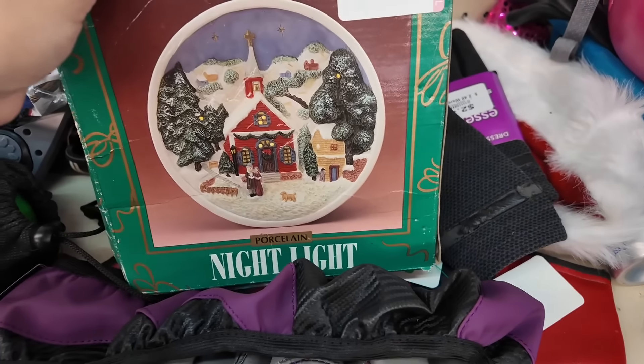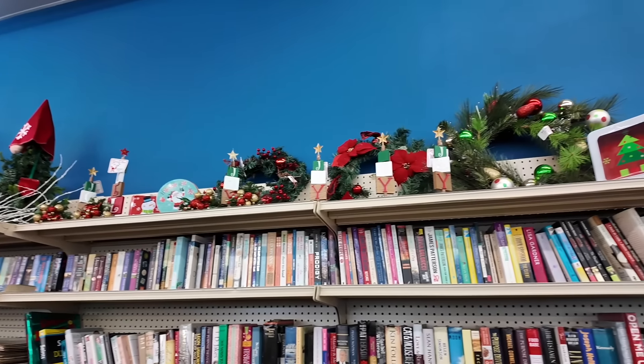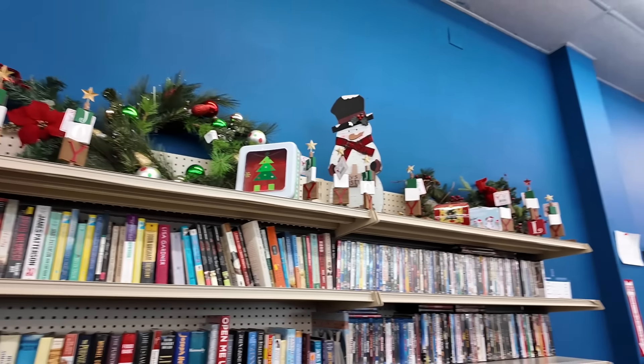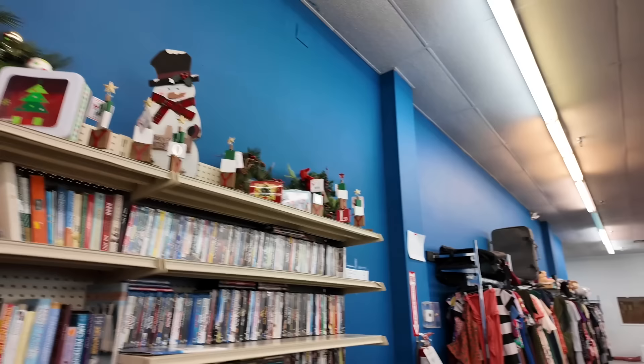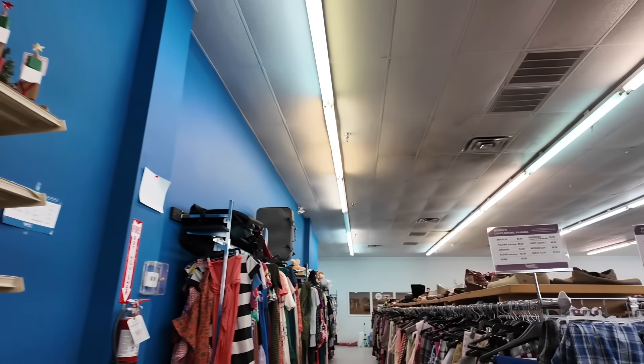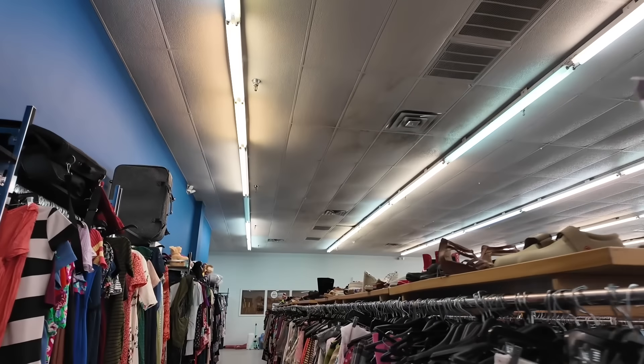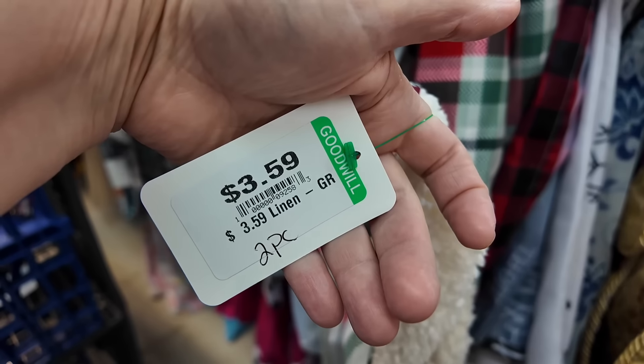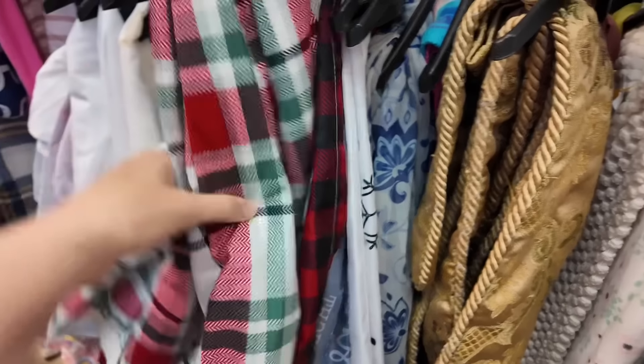The other area I wanted to remind you to check is — always look up. I haven't said this in a very long time in any of my videos, but I do want to remind you to look up in the thrift store. That is the number one area that people forget — up high. There are some really cute things up high; you'll be surprised what you find. You might have to ask for some help to get it down, but definitely check up high.